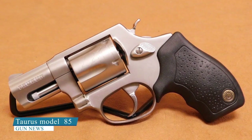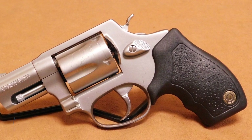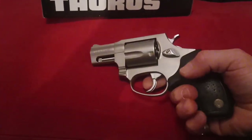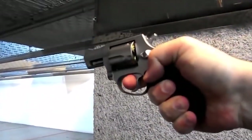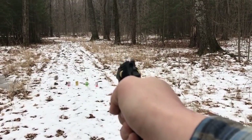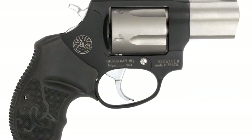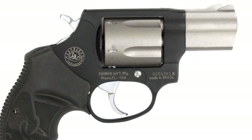Taurus Model 85. The Taurus Model 85 is a popular small-frame revolver that has been in production for several decades. It features stainless steel construction with a matte finish. It is a compact five-shot revolver designed for concealed carry, with a double-action trigger system, meaning that pulling the trigger both cocks and releases the hammer. It is also available in different finishes and grip options, with parts that fit together well.